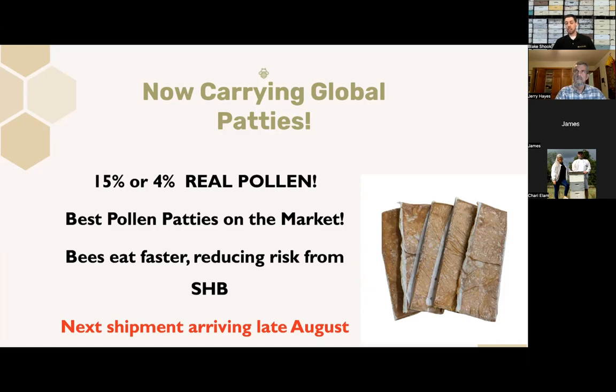If you got our email earlier this week, it showed some of the research studies comparing different pollen patty diets. Global consistently performs in the top tier or number one when it comes to which are better nutritionally for the bees. We announced this early this week and within two days we sold out of everything we had ordered. We are getting a shipment in a couple of weeks to have more Global patties in stock.